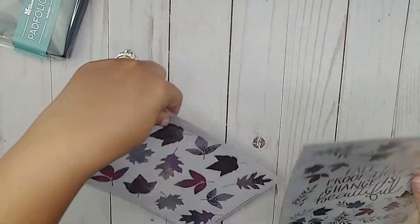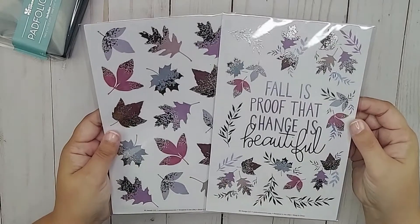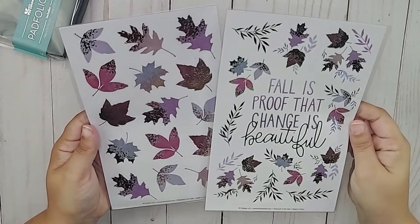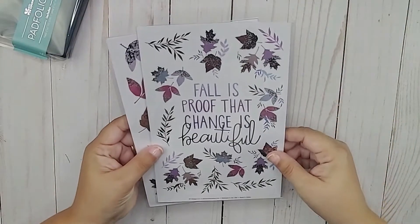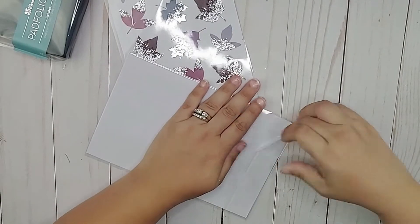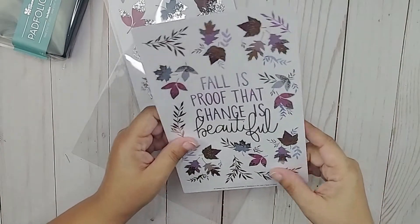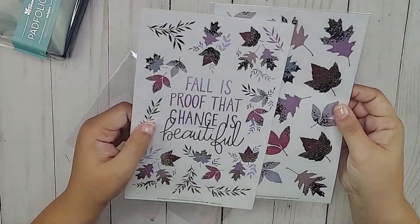There are also two sticker sheets with silver foil fall leaves, and they say 'Fall is proof that change is beautiful' — the same saying that was on the inside cover of the box. I'm going to open one to check — yes, they are paper stickers, not clear, but they are gorgeous.